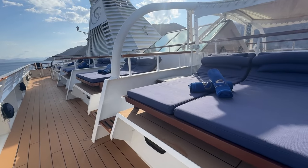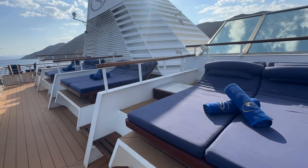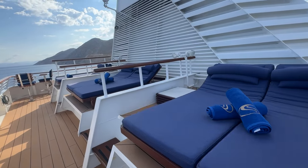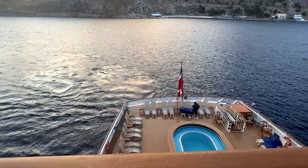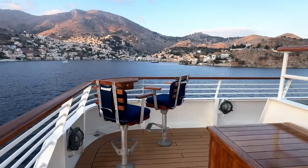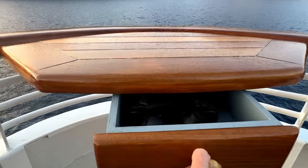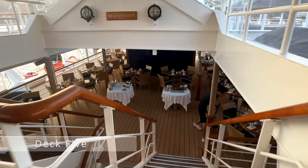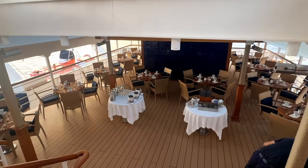Along the side of the top deck we have these Balinese beds. These are fantastic for sunbathing, but you can also sleep out here at night if you want to - they will be made up as real beds with duvets. This is a fantastic spot right at the back of the top deck. You can watch the sail away from up here and get the very best views over the aft of the ship. There are also binoculars so you can look out for any wildlife that you might spot.